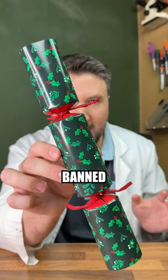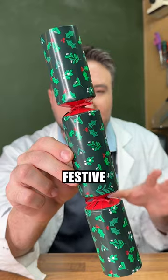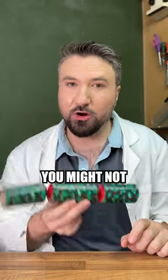This is a Christmas tradition banned on flights. It's called a Christmas cracker, and hidden beneath its festive cheer is a sensitive material you might not know.